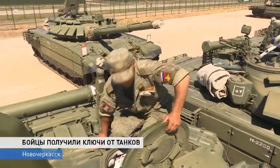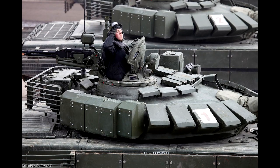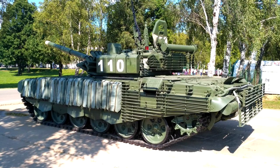Side protection is somewhat good. 4S24 blocks have been mounted on the turret side, which offer good protection against standard shaped charges. ERA blocks have been placed on the hull that can be further enhanced with 4S24 blocks, which offer great protection against modern HEAT projectiles.